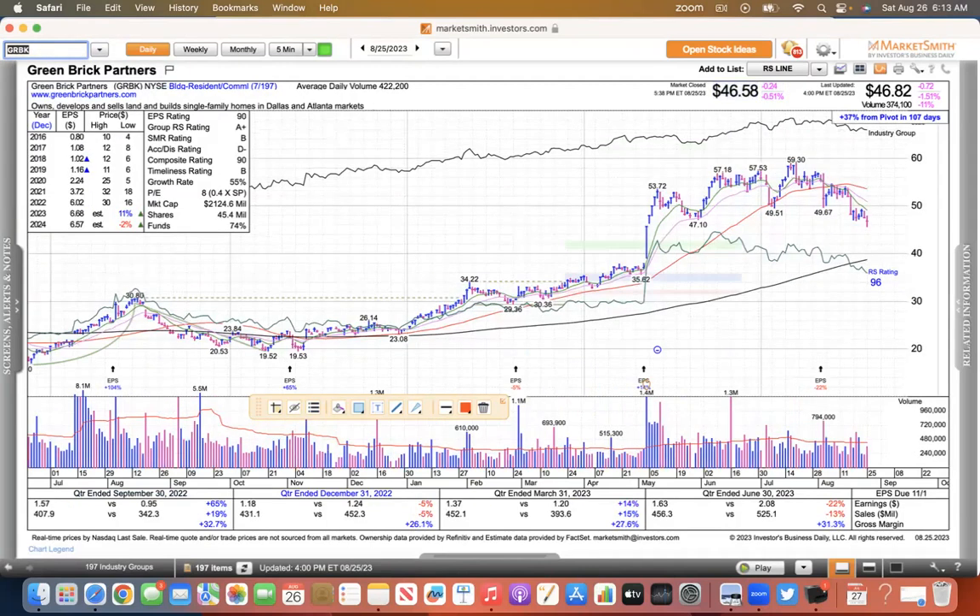GRBK, which is Green Brick, sliced the 50 a while ago and has continued to the downside. It had a nice run, but maybe the home builder stocks have finally topped out a little bit here. That's the negative stuff.